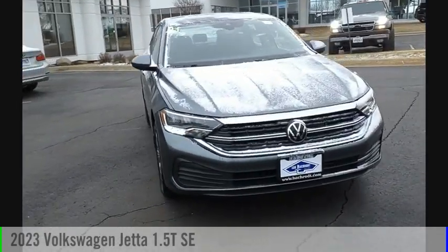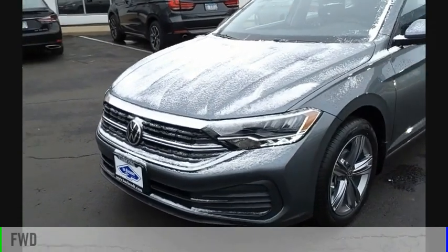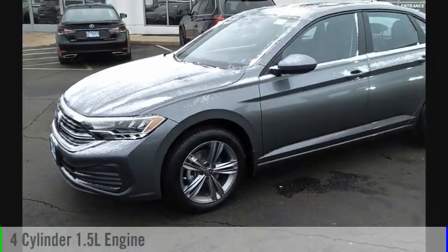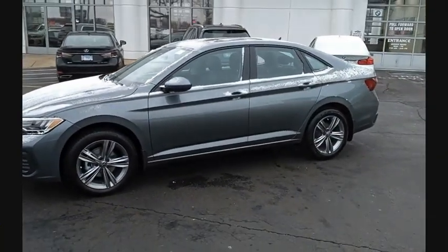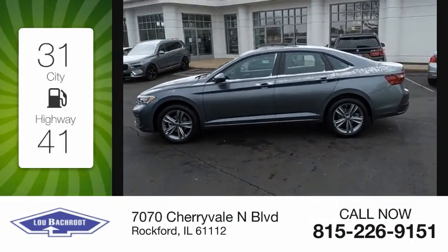Come test drive the 2023 Jetta. This vehicle is powered by a front-wheel drive, four-cylinder, 1.5-liter engine. Great fuel efficiency saves you money by requiring fewer trips to the gas station.